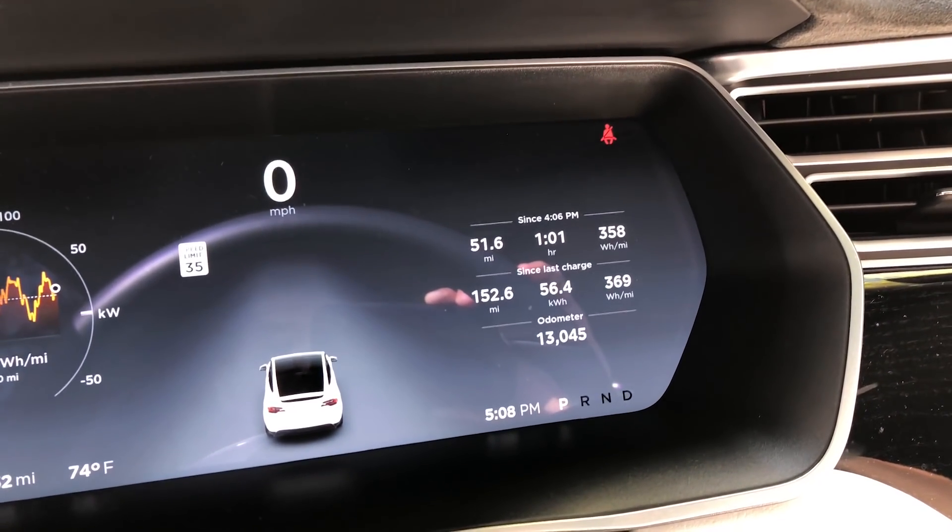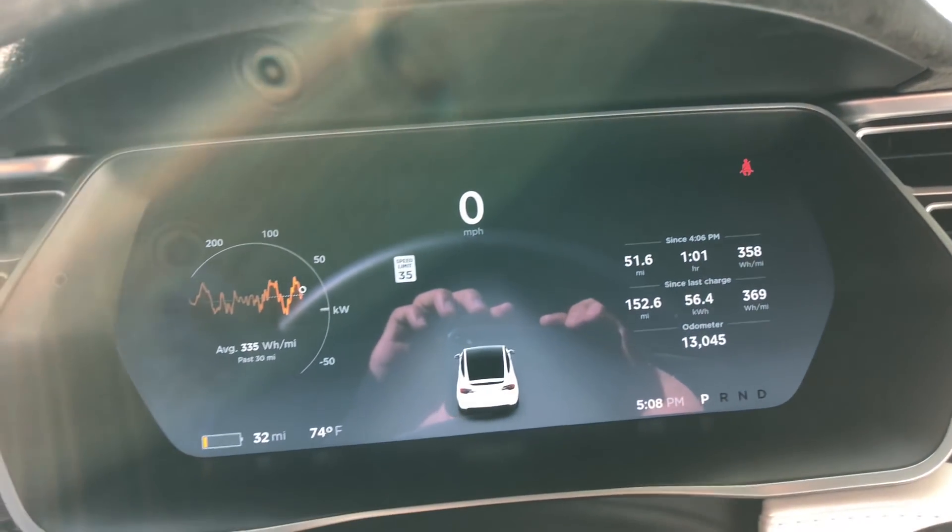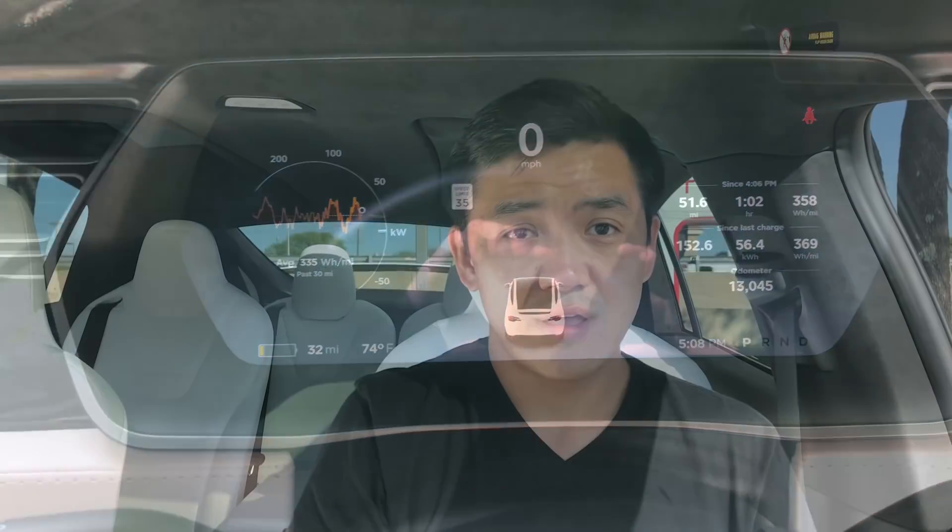I actually just noticed I passed 13,000 miles on my odometer as well — put a lot of miles on this car. So in real-life application, like I did today, the difference between a 75D and 100D — I think 75D is probably okay for most people that aren't planning on doing a lot of long-distance traveling.